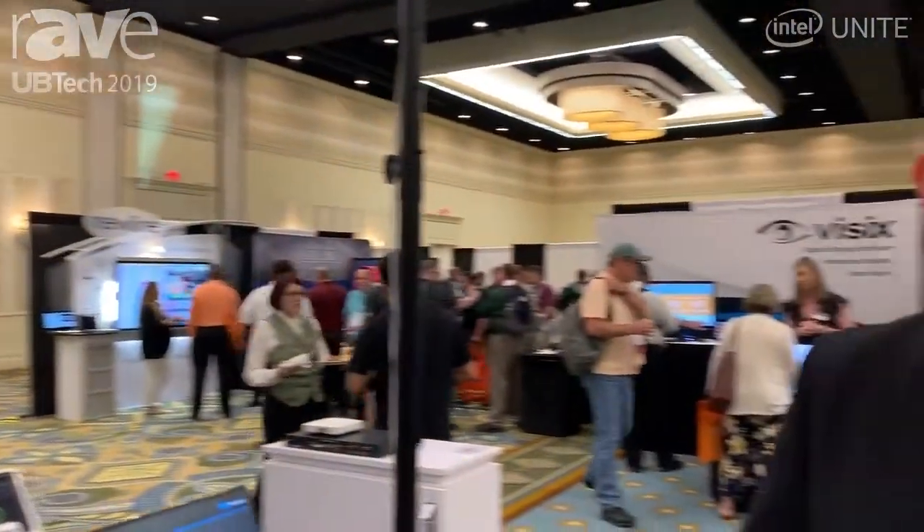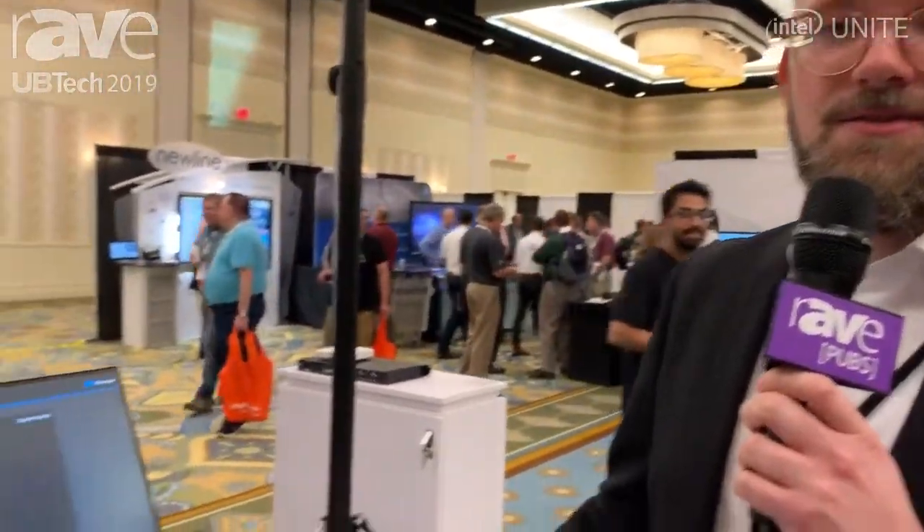Hi, my name is Kai Tossing. I'm Head of Product Management for Sennheiser Business Communication. We're here at UBITEC 2019 in Orlando and I would like to introduce you to Sennheiser Control Cockpit.